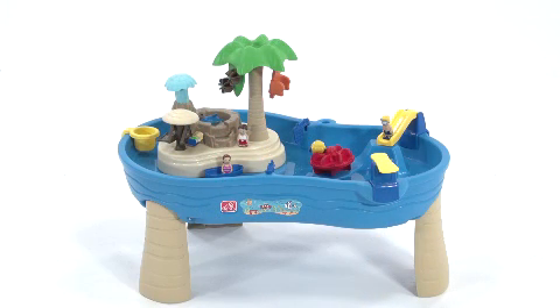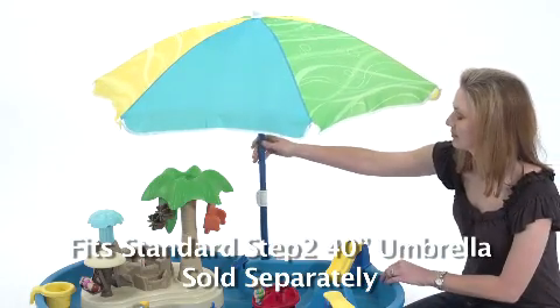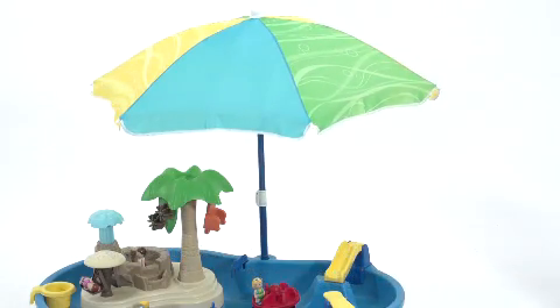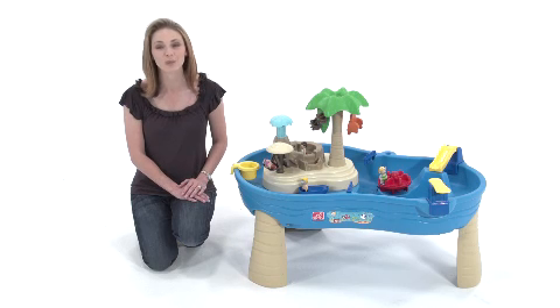The Tropical Island Resort comes with a 16-piece accessory set so a whole group of kids can enjoy all-day aquatic fun right out of the box. The optional fabric umbrella keeps kids shielded from the sun while adding stylish decor to the outdoor play area. When playtime's over, cleanup is as easy as pulling the drain plug and wiping it dry.